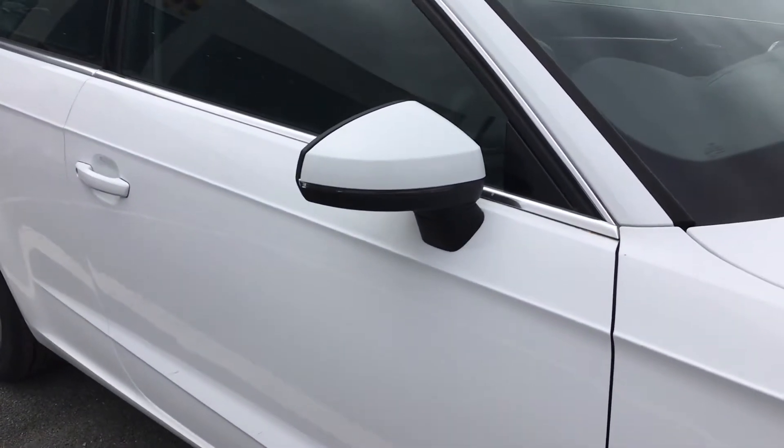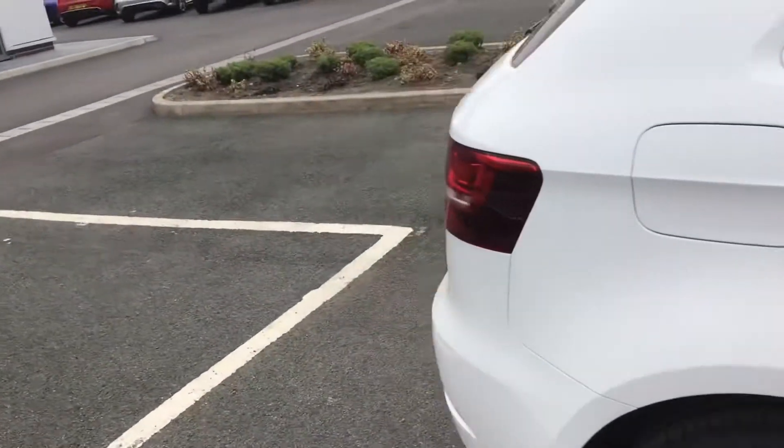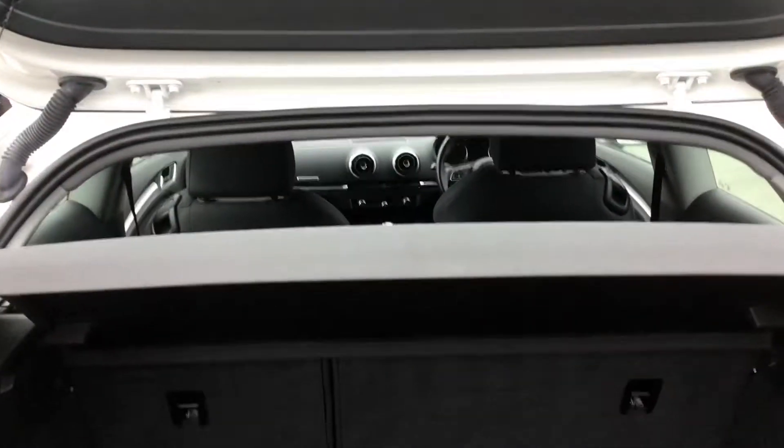You have electronically operated and heated door mirrors with integrated indicators. Going round to the back, I'll just open up the boot. As you can see, you've got plenty of storage space, as well as under boot storage with a temporary tyre, and plenty of room for large luggage items with your load cover at the top.